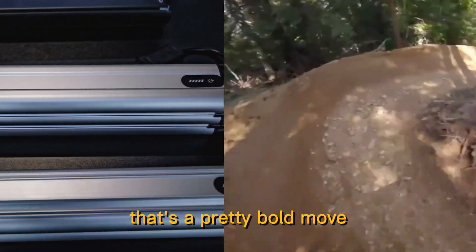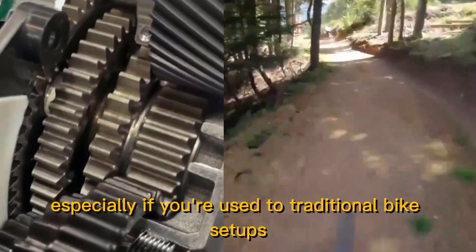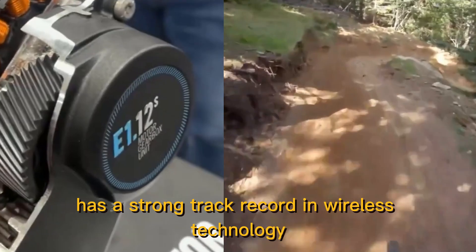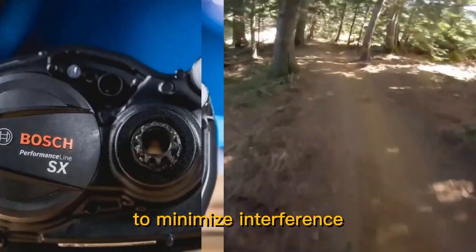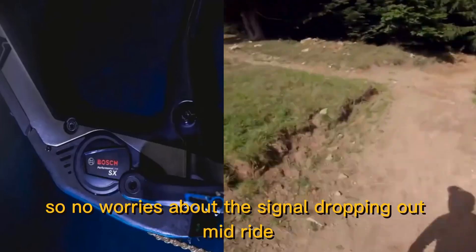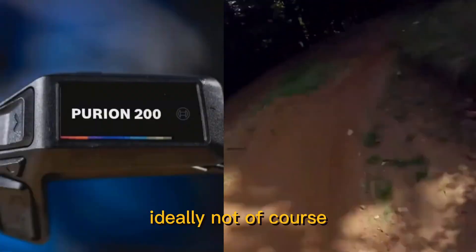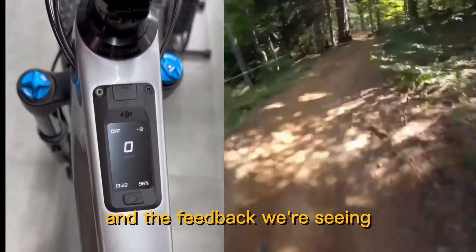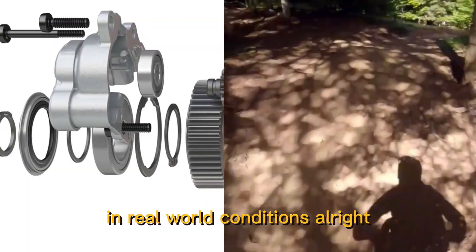What about wireless controls — is ditching the cables a bold move with reliability concerns? DJI has a strong track record in wireless technology, particularly with their drones. They've implemented robust protocols to minimize interference and ensure a stable connection between the controls and the motor. With any wireless system there's always a slight chance of unforeseen issues, but based on DJI's reputation and real-world feedback, the wireless system seems to be performing well.